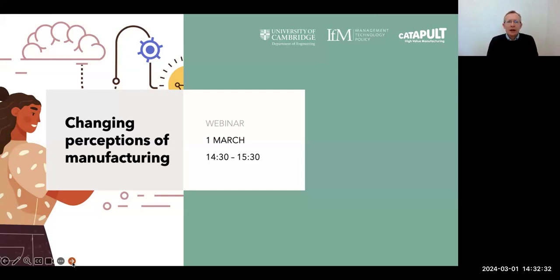Chris will be telling you a little bit more about a next event being organised by the Forum at the end of this webinar.